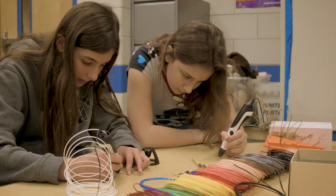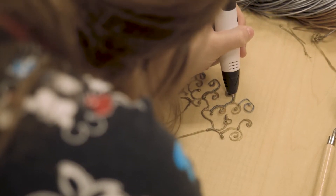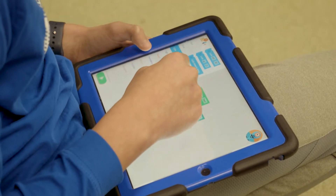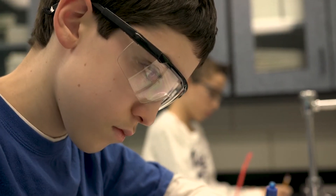STEM thinking is Jewish thinking. It's the idea that we take what was and that we reinvent it and rethink it. What we know is that 65% of the jobs that our students, our children, are going to have have not yet even been invented. But what we do know is that for our students to be leaders in the careers of tomorrow, they have to be experts in STEM.